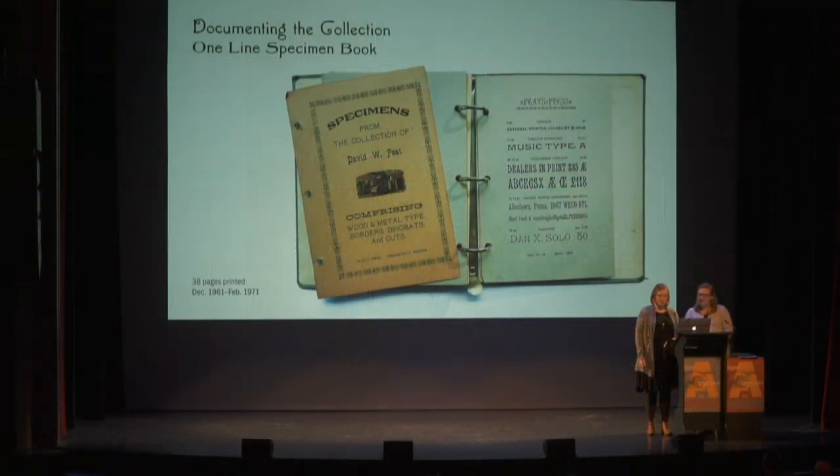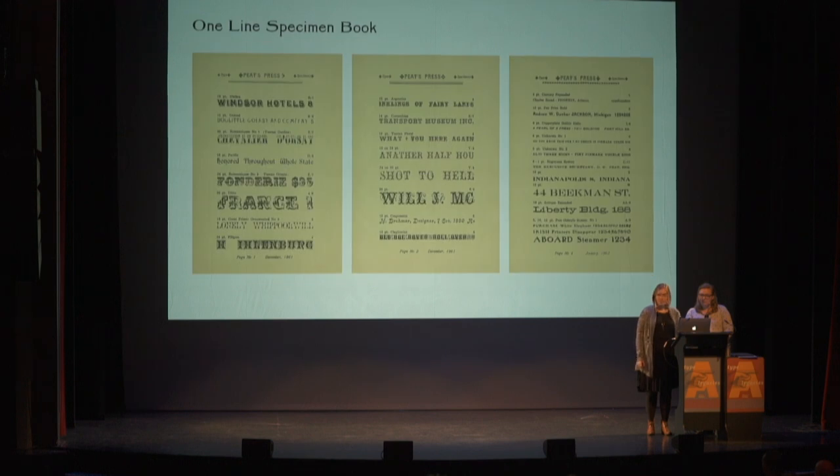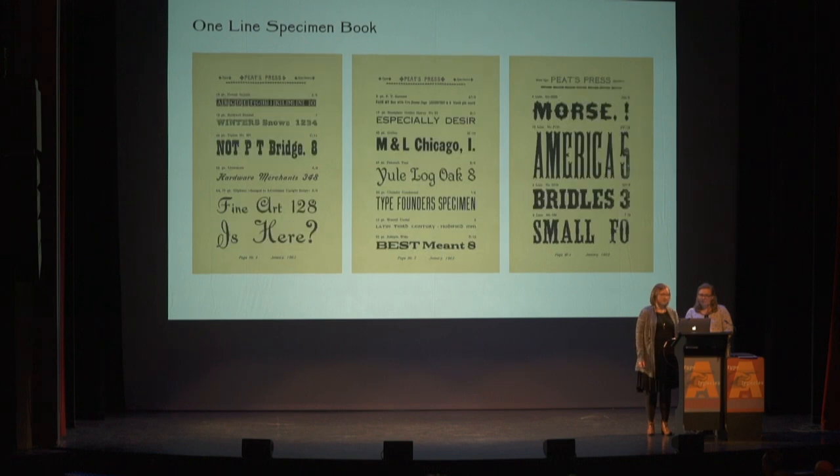During his first 10 years of collecting, Dave began producing printed works highlighting his acquisitions in various forms. The most significant is the one-line specimen book, a means of organizing and visually preserving his collection. Just as Dave educates us and other young printers, Herb Harnish was a mentor and friend who helped him get started. Dave was inspired by Herb's pump-handle-press specimen book, which documented both historical and anecdotal provenance of his type collection. From 1961 to 71, Dave printed 38 pages of specimens. Even in his early collecting, it's obvious he appreciated the beauty, range, and complexity of the Victorian faces.